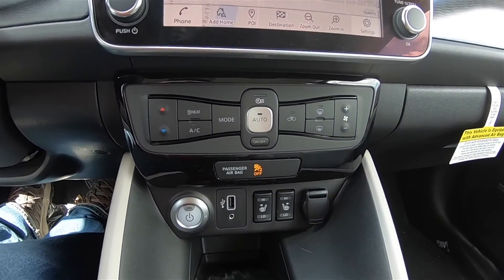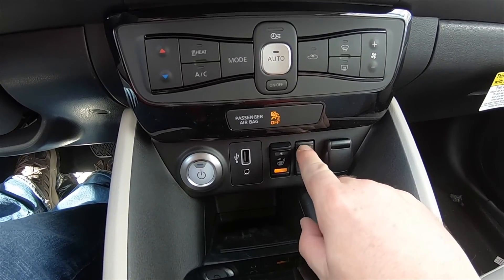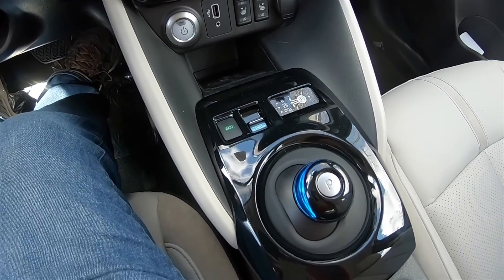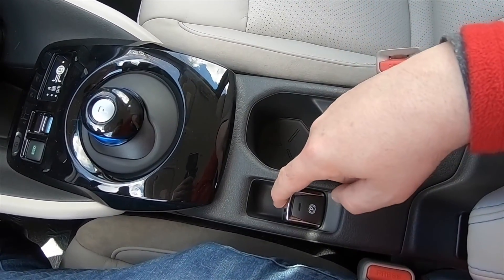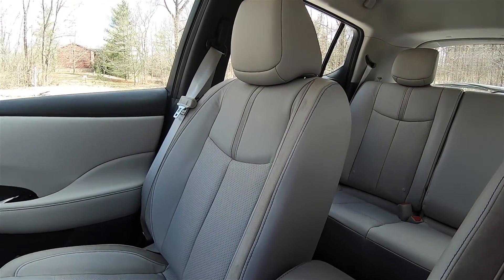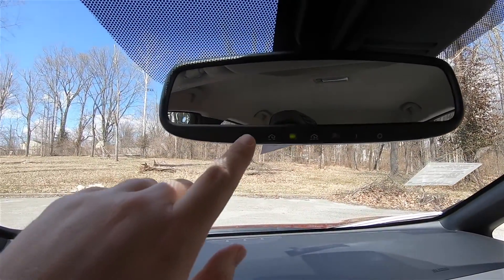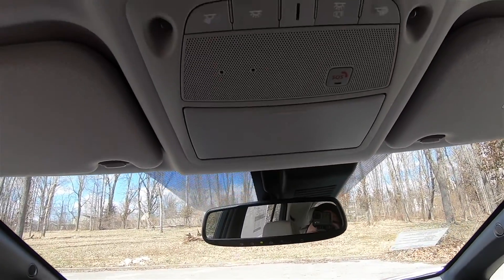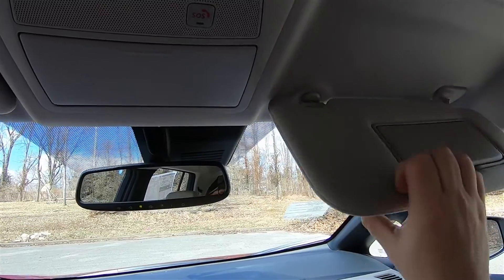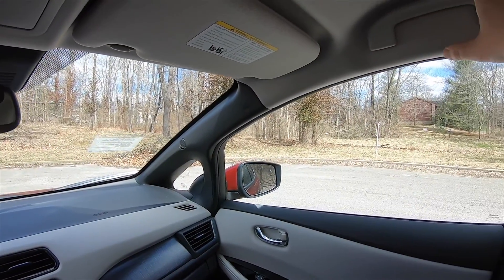Down below: single zone automatic climate control, start-stop switch, USB power point as well as auxiliary input jack, two-stage heated front seats, 12-volt power point, small storage pocket, gloss black piano trim on the center console, electric parking brake, dual front cup holders, and a padded armrest with a small amount of storage inside. Overall inside, aside from it being a Leaf, it is pretty much standard Nissan. You have an automatic dimming rearview mirror with a three-channel universal garage door opener, overhead LED reading lights and dome lights, sunglasses holder, SOS controller, illuminated vanity mirrors that slide out on extensions, and overhead dampened assist handles.